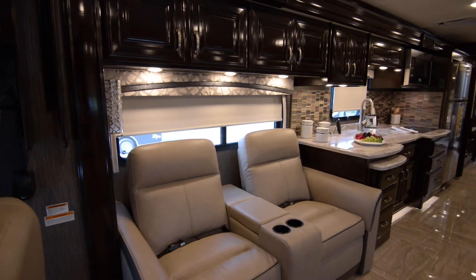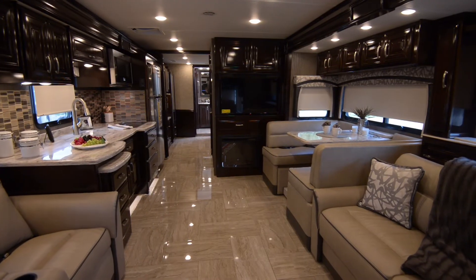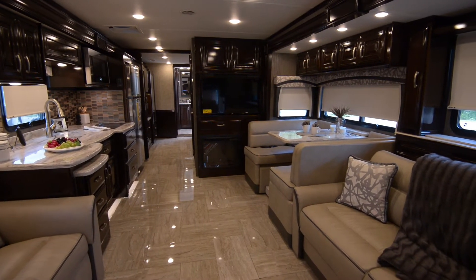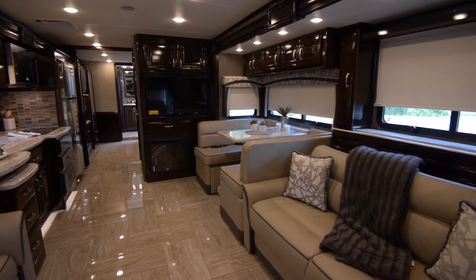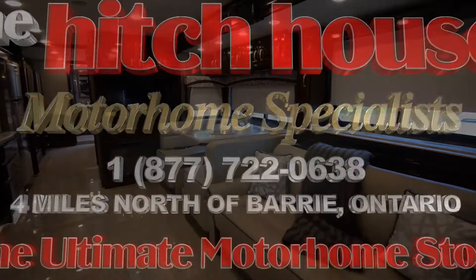If you are interested in taking a closer look at the Thor Aria or any of our other models, please give us a call. Or even better, stop by at the Hitch House, just four miles north of Barrie. We'd love to see you!